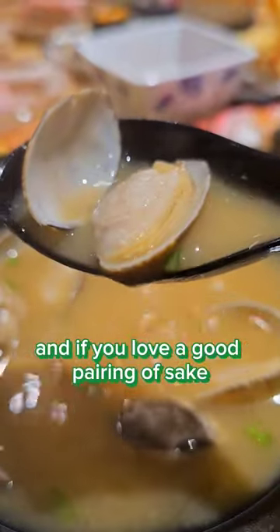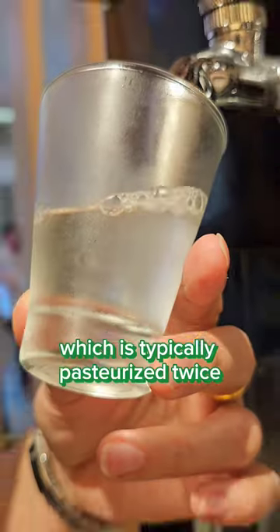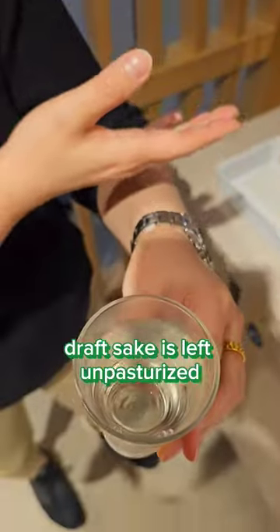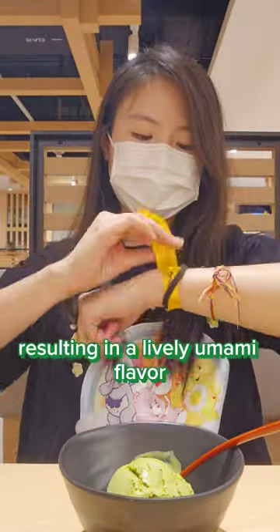And if you love a good pairing of sake, they have a newly launched draft sake. Unlike regular sake, which is typically pasteurized twice to extend its shelf life, draft sake is left unpasteurized, resulting in a lively umami flavor.